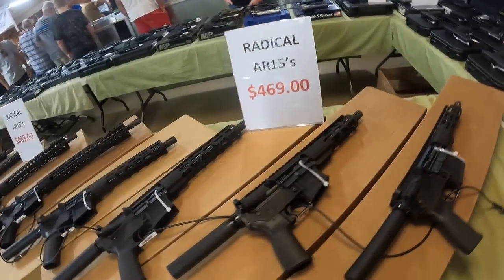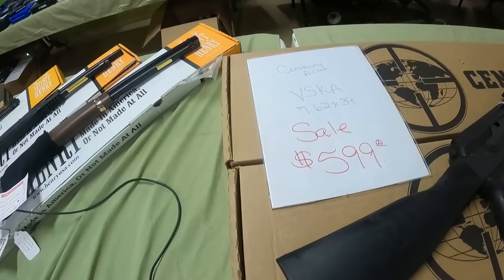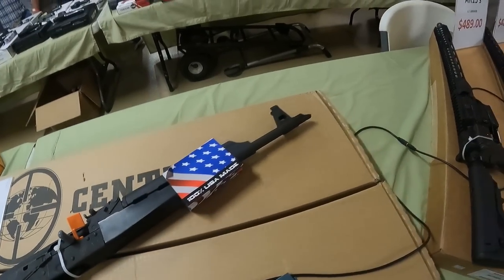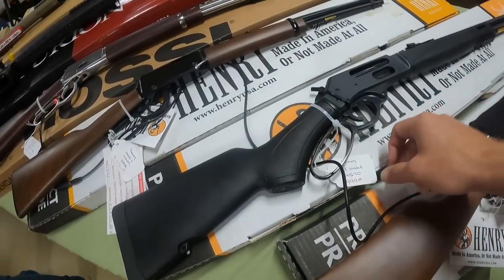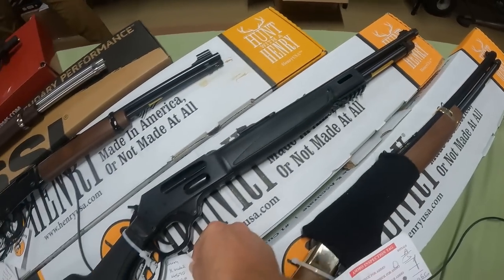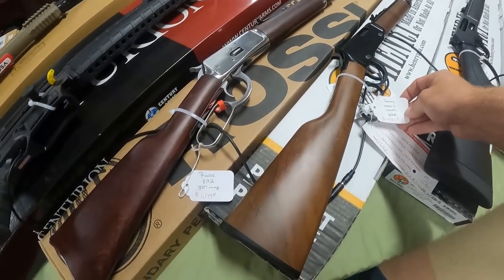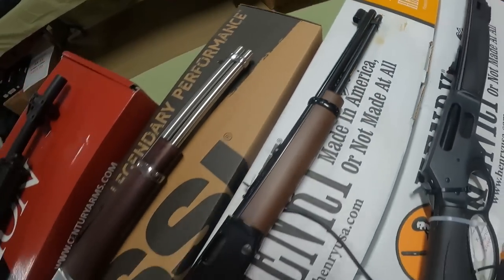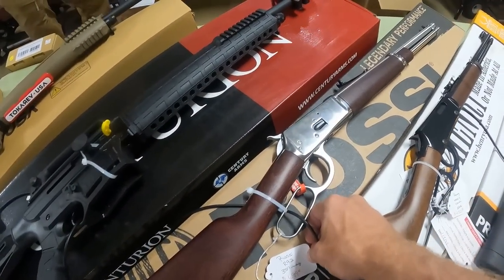We got the Radicals back — might pick one up today to compare to the Delton. Century Arms VSK 7.62x39, $600. Got the Henry Big Boy 44 Mag, $1,000. Got the Henry X Model 45-70 Kingsgate — that's a beautiful gun, $1,000. The Henry Youth 22 long rifle, $450.